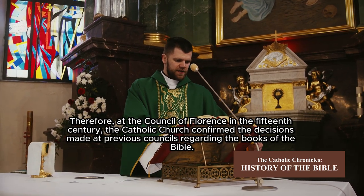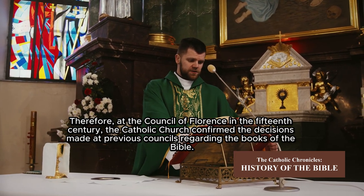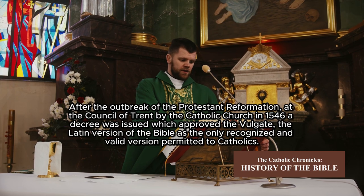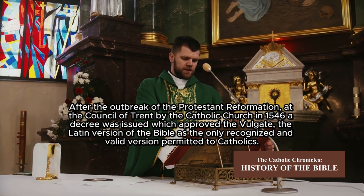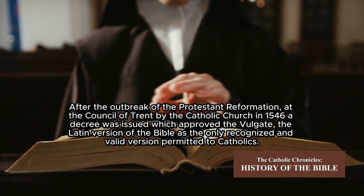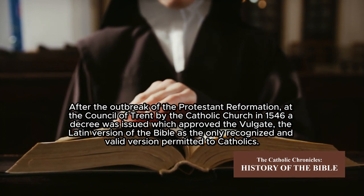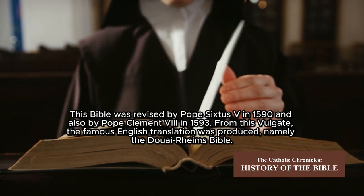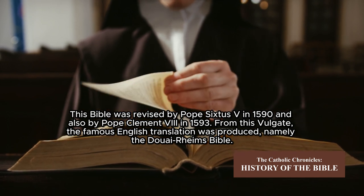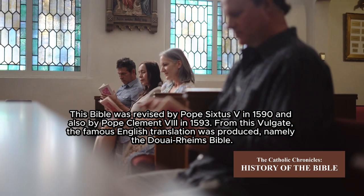Therefore, at the Council of Florence in the 15th century, the Catholic Church confirmed the decisions made at previous councils regarding the books of the Bible. After the outbreak of the Protestant Reformation, at the Council of Trent in 1546, a decree was issued which approved the Vulgate — the Latin version of the Bible — as the only recognized and valid version permitted to Catholics. This Bible was revised by Pope Sixtus V in 1590 and also by Pope Clement VIII in 1593. From this Vulgate, the famous English translation was produced, namely the Douay-Rheims Bible.